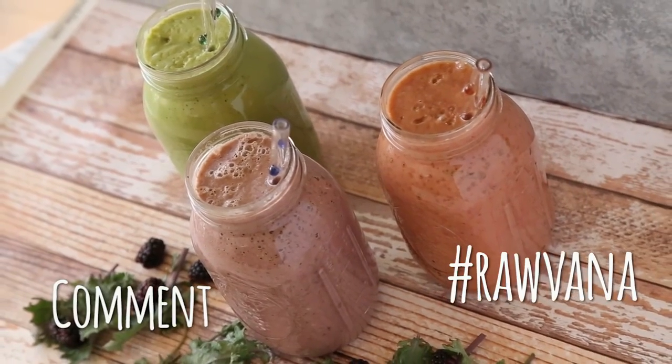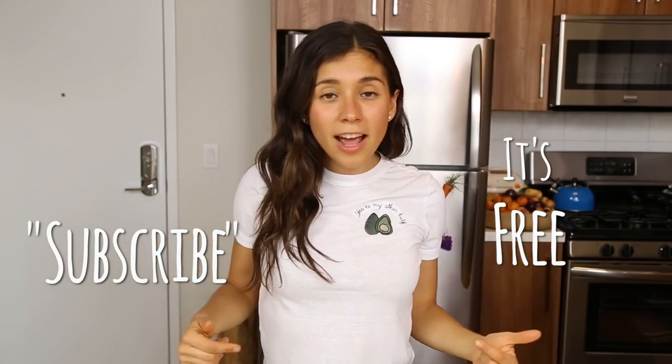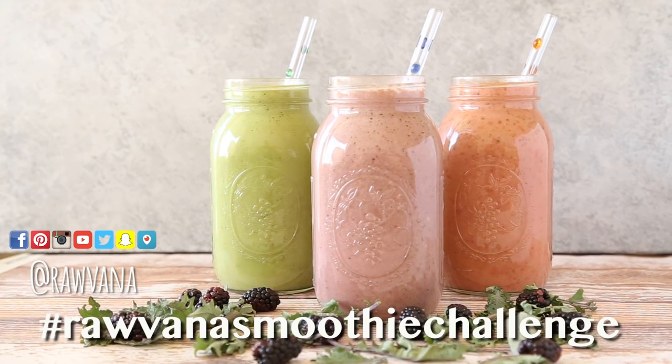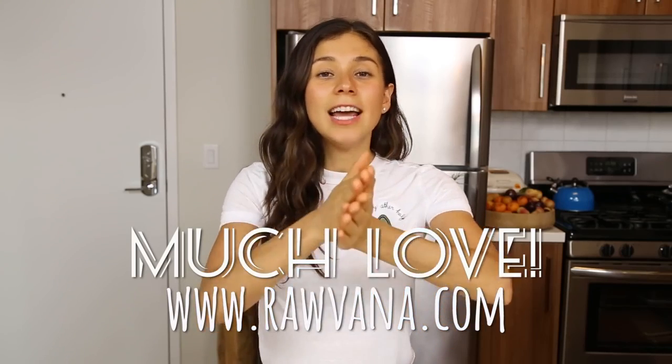Let me know what you thought of this video. I've thought of making a meal prep video for the whole week — breakfast, lunch, and dinner — so if you want to see that, let me know in the comments below. If you like this video don't forget to like it and subscribe. If you're doing the challenge, use the hashtag on Instagram, Twitter, or Facebook so we can all see each other's pictures and stay motivated. Sending you lots of love and light — see you in the next video!